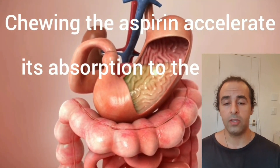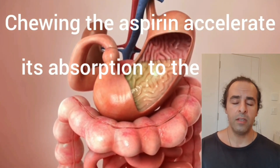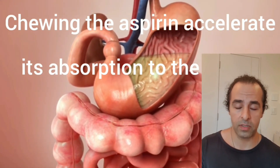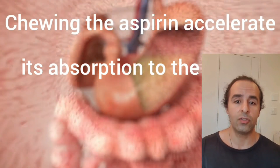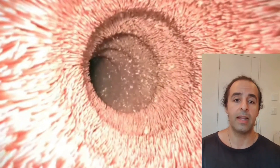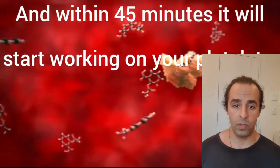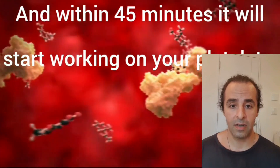So what's happening when you chew the aspirin? Within 45 minutes, it reaches your bloodstream, works on your platelets, reduces blood clotting, and thins your blood. Therefore, if you're experiencing a heart attack or ischemic stroke, doing this can faster reduce the blood clot, and the damage caused to your brain and your heart will be reduced.